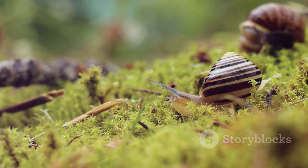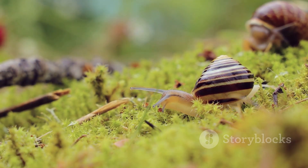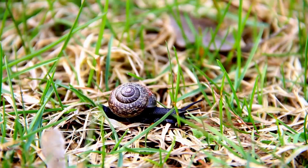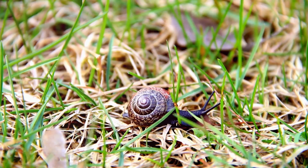Their story reminds us that even in the smallest and seemingly insignificant creatures, we can find beauty, complexity, and a vital thread in the tapestry of life. So next time you encounter a snail, take a moment to appreciate the wonder of its slow, deliberate journey.